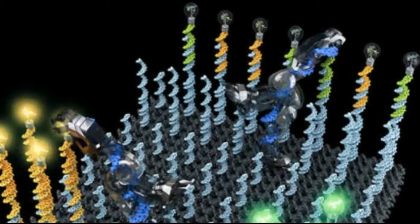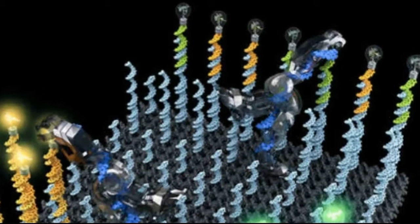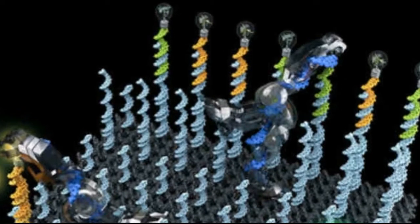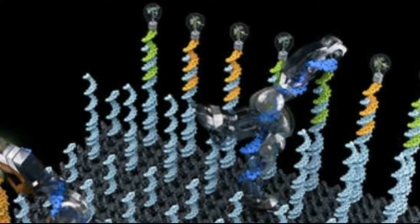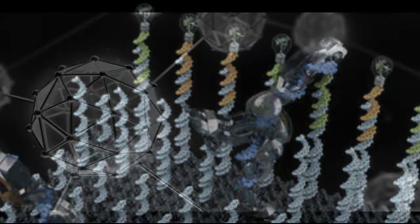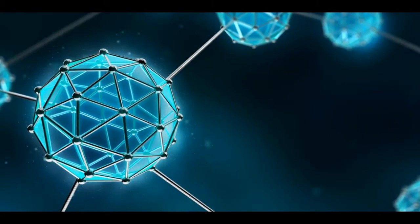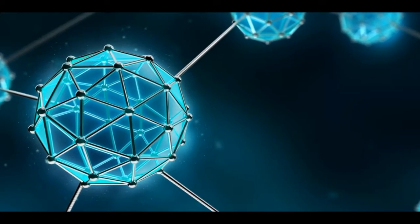"It is similar to the way robots are used on a car assembly line. Those robots pick up a panel and position it so that it can be riveted in the correct way to build the bodywork of a car. So, just like the robot in the factory, our molecular version can be programmed to position and rivet components in different ways to build different products."